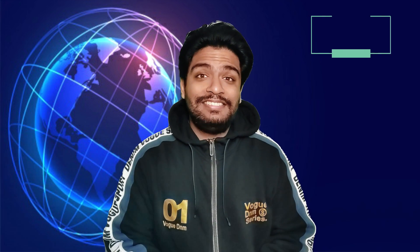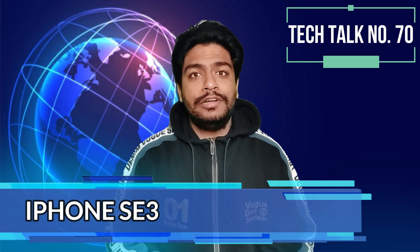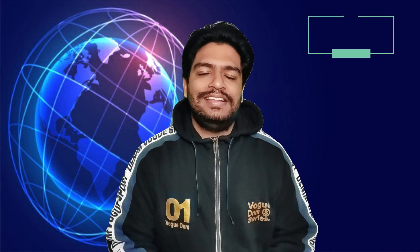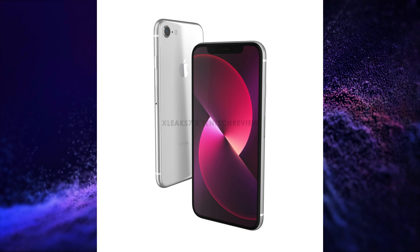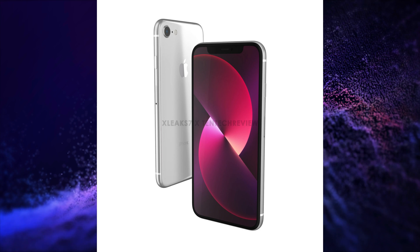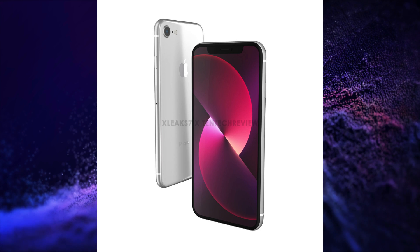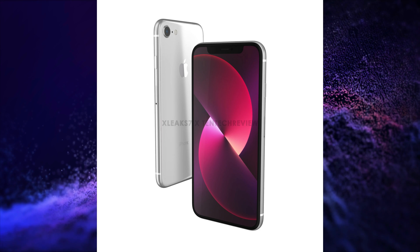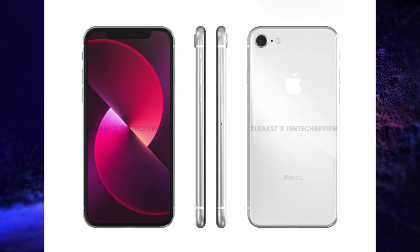iPhone SE 3, or iPhone SE 2022, design renders and specifications have been leaked. This smartphone could have a 5.69-inch Retina HD LCD display, dedicated Touch ID, A15 Bionic chipset, 5G connectivity, no Ultra Wideband U1 chip, Snapdragon X60 modem, an improved 12 megapixel main camera, and a 1950 mAh battery.